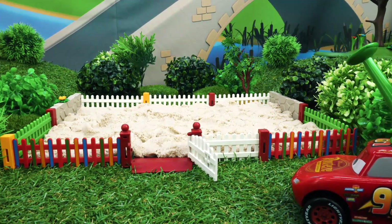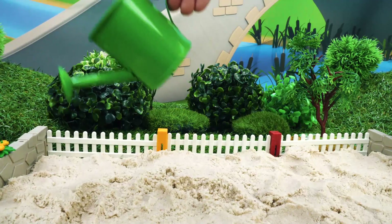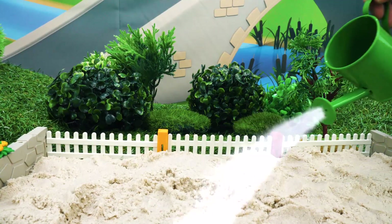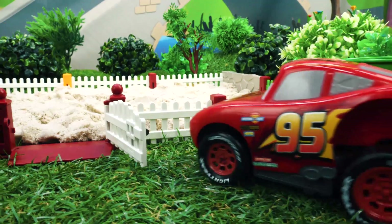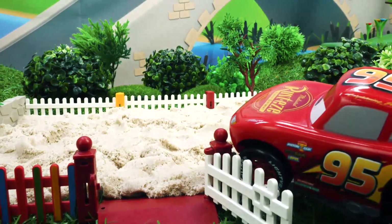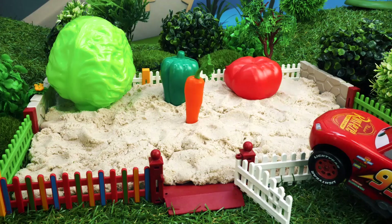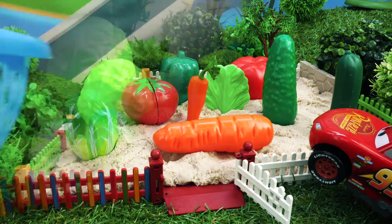This is Lightning McQueen's Vegetable Garden. McQueen is going to water the plants. There are so many vegetables! Let's pick them!